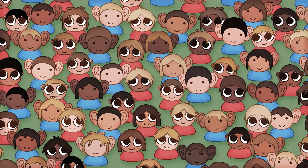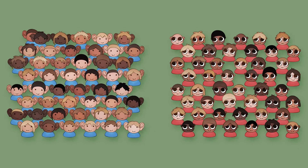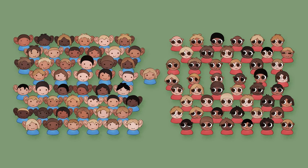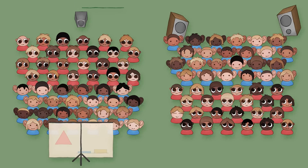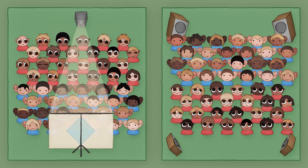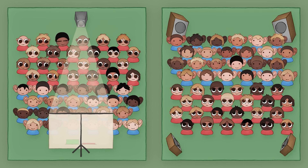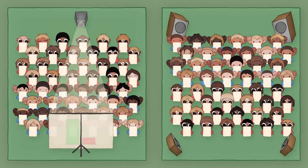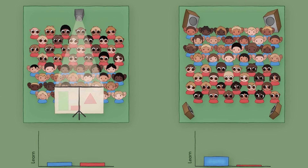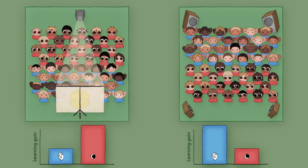You could test this by running a randomized control trial, where first you would identify learners with at least two different learning styles — say visual and auditory — and then randomly assign the learners to one of two educational presentations, one visual and one auditory. So for half of the students, the experience will match their learning style, and for the other half, it won't. And then you give everyone the same test. If the learning style hypothesis is correct, the results should show better performance when the presentation matches the learning style than when they're mismatched.